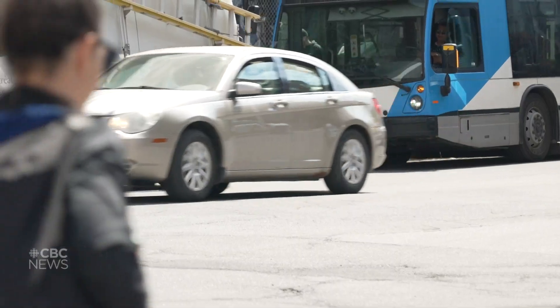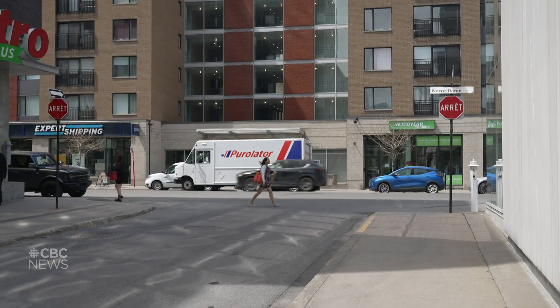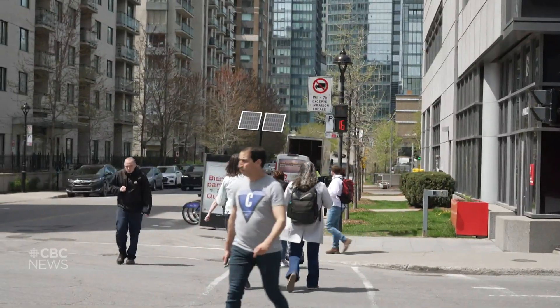The city of Montreal declined a request for an interview, but confirmed it will start using some of the data and eventually the map tool as well, once it is fully developed.